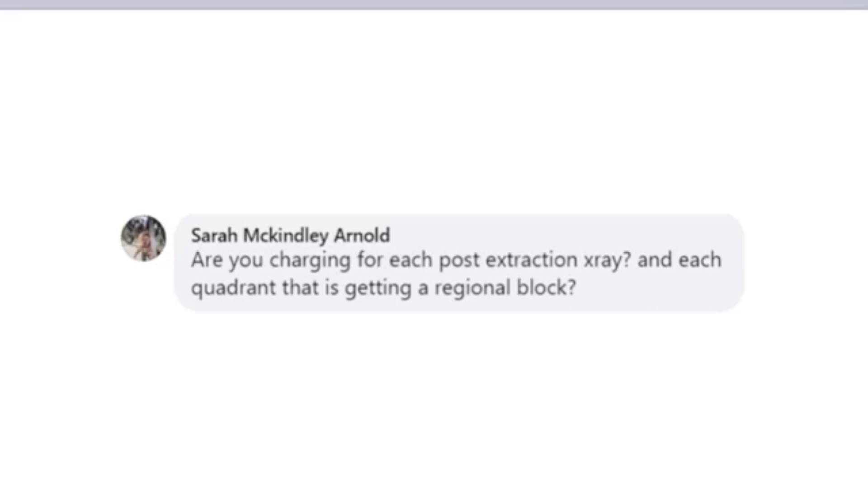Are you charging for each post-extraction x-ray in each quadrant that is getting a regional block? Yes and yes. We have our full mouth series code, and then we have dental radiograph additional. So each additional post-op x-ray is charged for, and the regional blocks are charged per quadrant. The most we would ever charge for regional blocks would be four quadrants to anesthetize the whole mouth, or just one if we're only doing one quadrant.